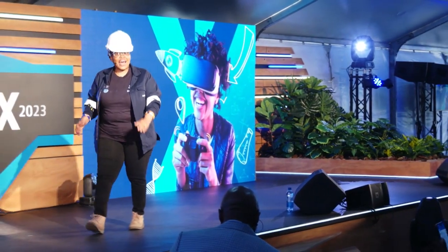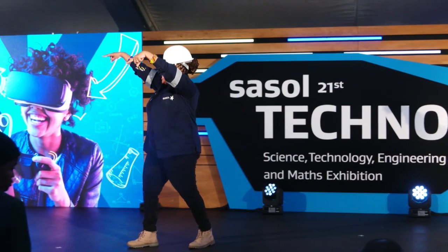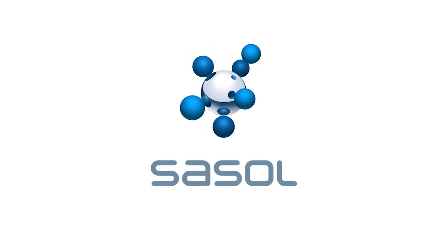Thank you so much, everybody. So we're going to apply for the Sasol Foundation bursary, right? Thank you.